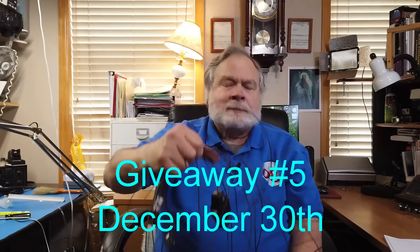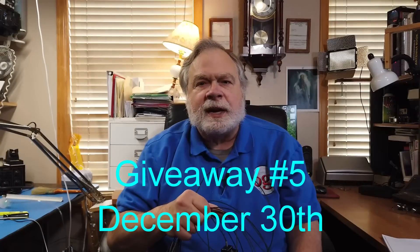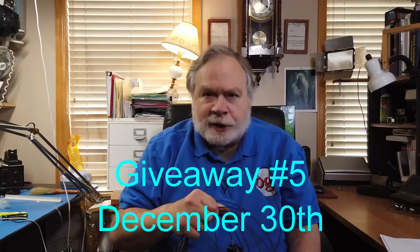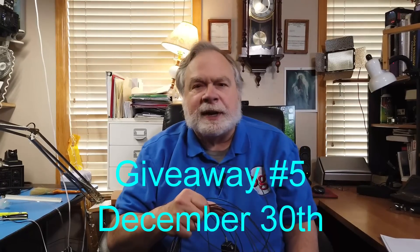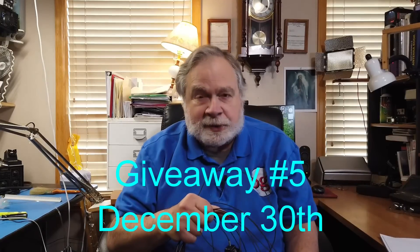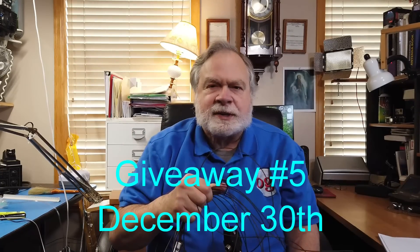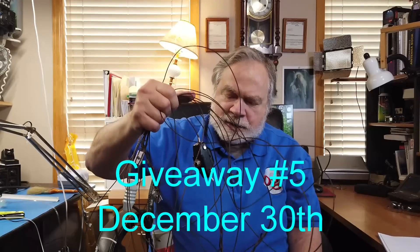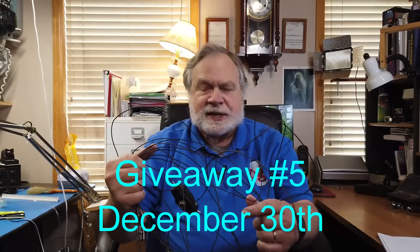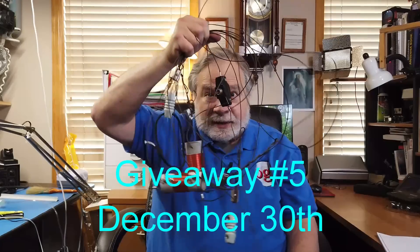Here's how you enter: send a postcard to Dave Kassler, KE0OG, PO Box 98, Ridgeway, Colorado, 81432. On your postcard, QSL card, or a single sheet of paper in an envelope, give me your name, your call sign, the address you'd want it shipped to if I draw your entry, and your phone number in case I have any questions. And this could soon be yours. Although it works on 40, it's only 42 feet long instead of 66 feet long because you get a little bit of loading in the traps.